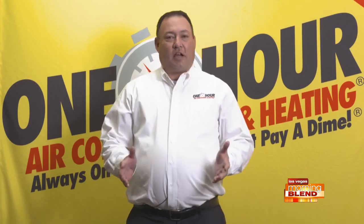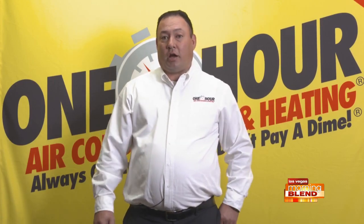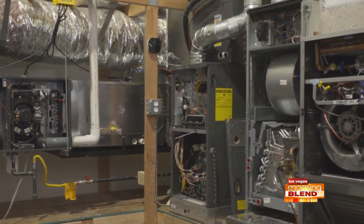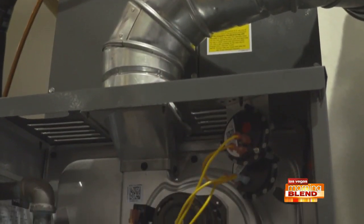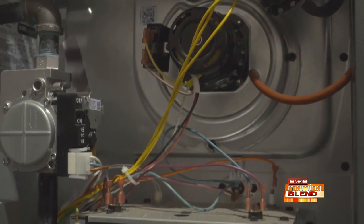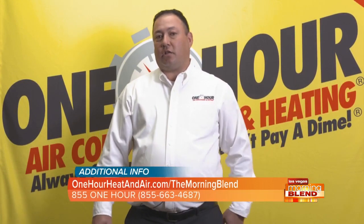There's a lot of safety involved. A lot of the furnaces out there run on natural gas, which can produce carbon monoxide. So you want to make sure all those safeties are working properly. Last thing you want is any type of fire. You make sure those heat exchangers are in good shape so that no carbon monoxide can get into the home.